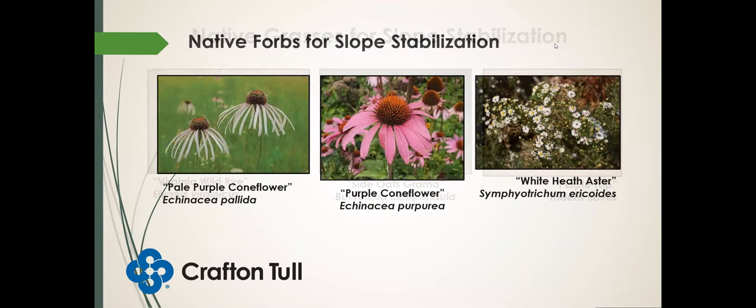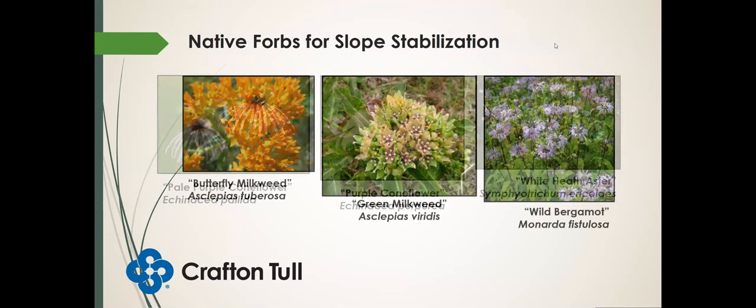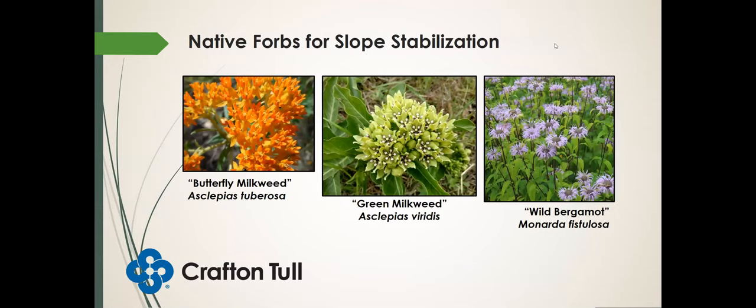Some wildflowers or what's known as forbs: pale purple coneflower does really well in dry conditions and full sun. Purple coneflower usually does better in some partial shade, but it can handle full sun. And white heath aster, which is blooming all over right now — I've noticed that monarch butterflies seem to really like the white heath aster as they're migrating through our property. Native forbs for slope stabilization include butterfly milkweed and green milkweed — two common ones we see growing along roadsides — and wild bergamot.